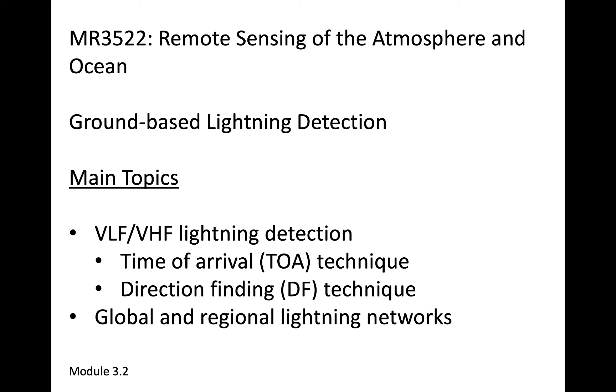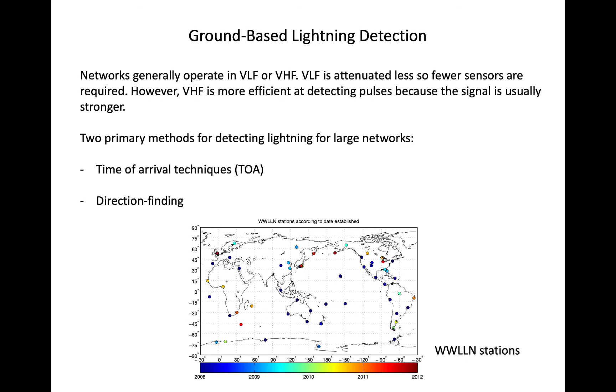In this module, we'll look over some ground-based lightning detection networks, which operate using fundamentally different mechanisms than GLM. Ground-based lightning detection networks operate at very high frequency or very low frequency radio frequencies, so VHF or VLF.